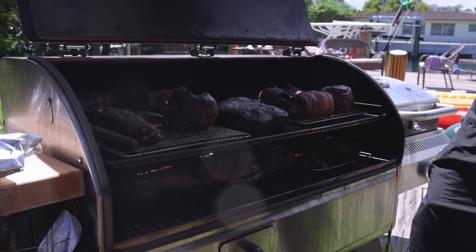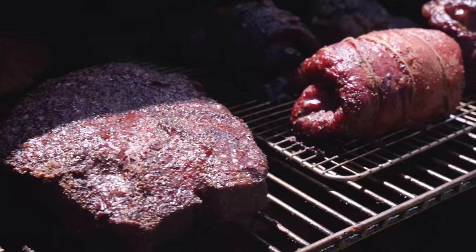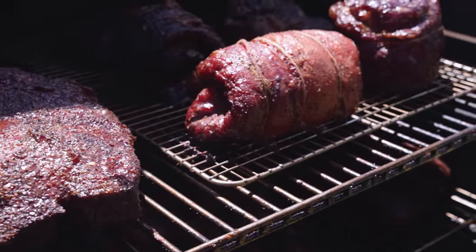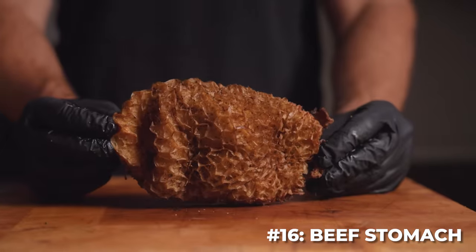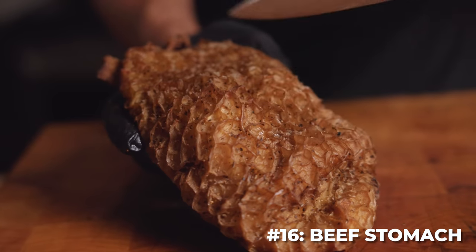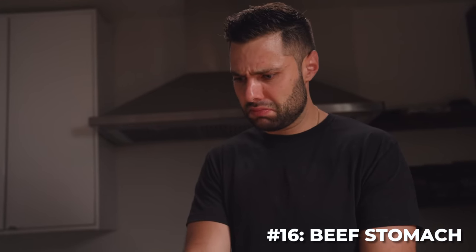After many hours of low and slow cooking, our cuts were ready to come off the grill. I decided to rank these from least favorite to favorite, and no surprises — coming in last place was the beef stomach. It was so crunchy I could barely cut through it, and it was straight up nasty. Very gamey, terrible texture, never again.